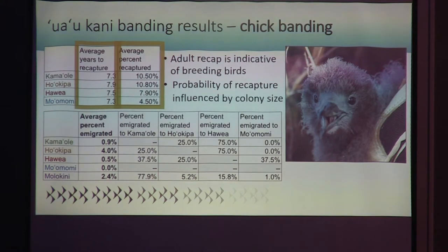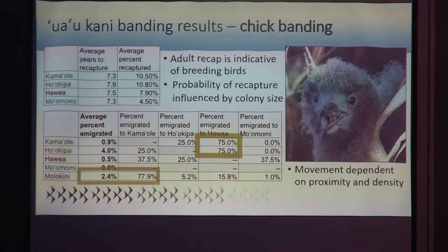Looking at bird movement, we predicted that smaller colonies like the islet, which are limited for space, would have high emigration rates, and we expected these birds would move to the expanding colonies. We do see that Molokini has a high proportion of emigrants and that Havea gains a lot of these moving birds. However, proximity is actually a big factor here, because a huge proportion of birds leaving the islet are actually going to Kama'ole III, which is also a small colony but right next door.